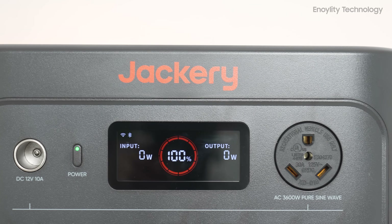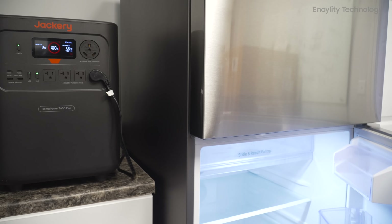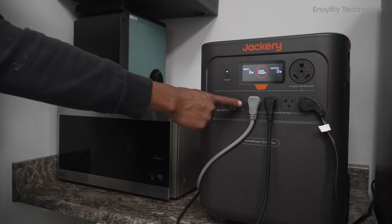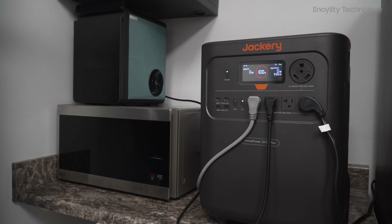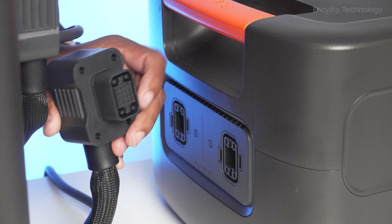Real-life demo — let's see it in action. We've got the fridge running, no problem. Microwave? Easy. Router and lights — instant power. And if your PC is on, the UPS ensures it won't even flicker during a blackout.